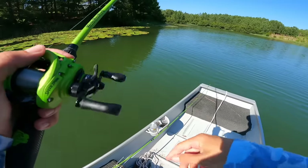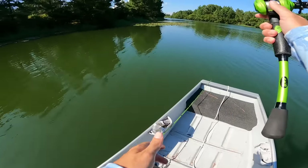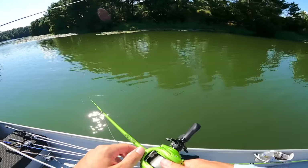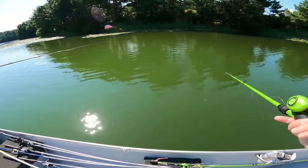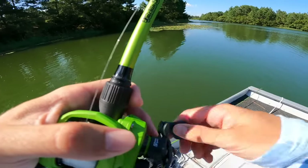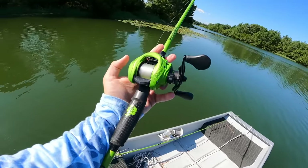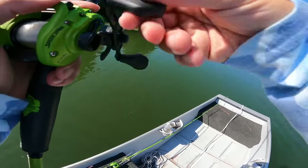I can throw a 10XD on this rod still - that's the main purpose of this rod, to show people it's versatile. You can throw a frog on it, a chatterbait, a worm - that's the original reason we came out with this rod. Just versatility - you can throw anything on it. And I got a fish!